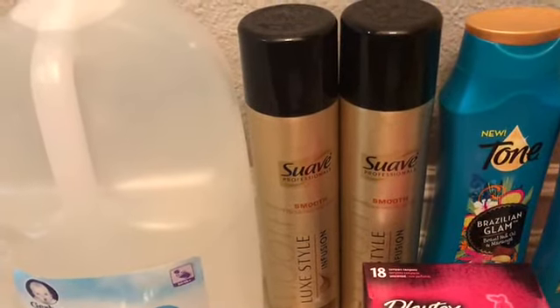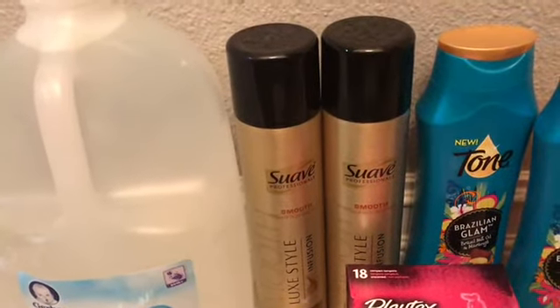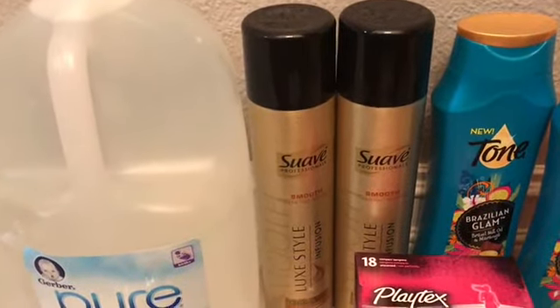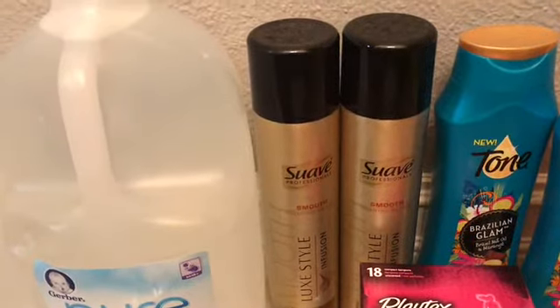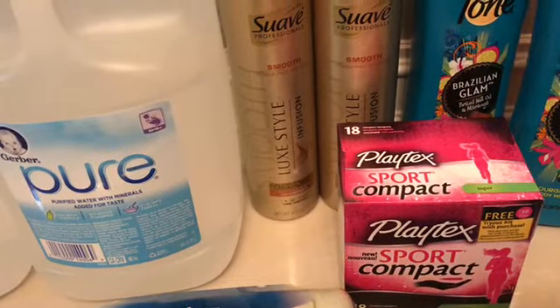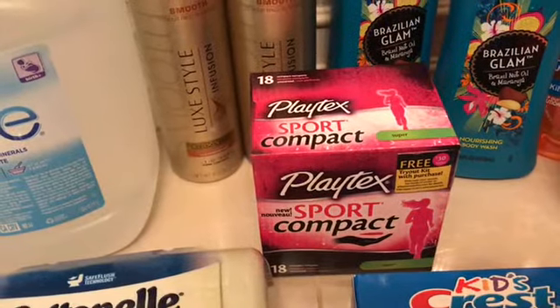I had a $1 Ibotta rebate that I could use twice on the Suave, so they ended up being $1.98 for two of them. Then I did the Playtex — they were $3.97. I had a $2 coupon and $1 back from Ibotta.